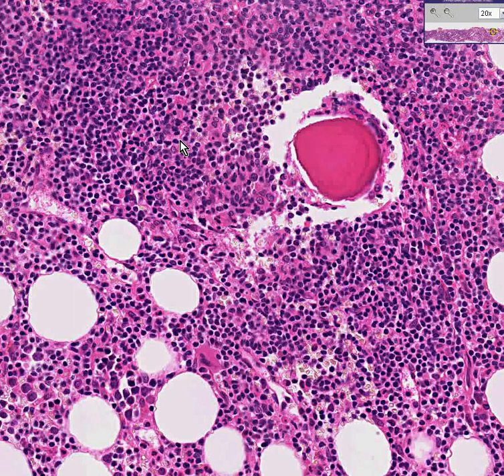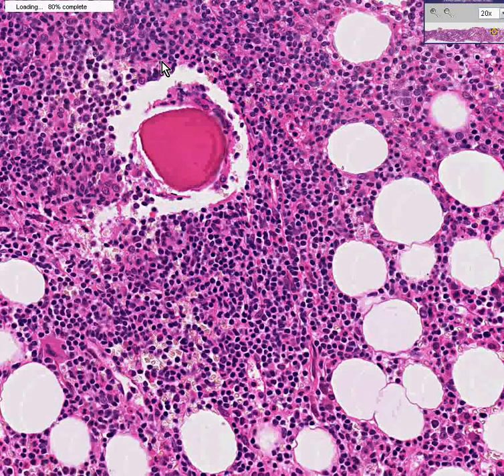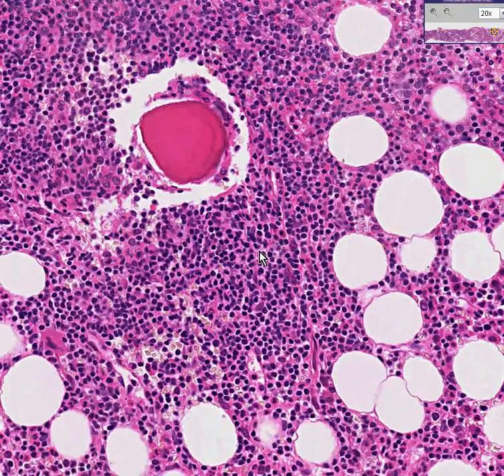Once a lymphoma metastasizes to the bone marrow it becomes high stage. It is no longer limited to lymph nodes in the body; it is now within the bone marrow, and that makes it infinitely more difficult to treat than if the lymphoma is limited to a lymph node or lymph node group.